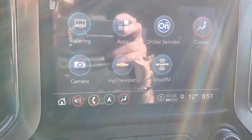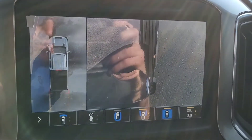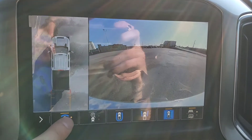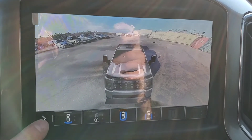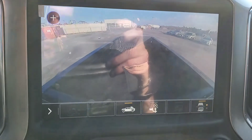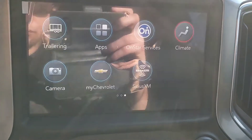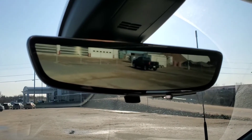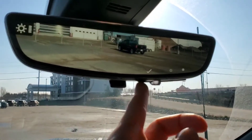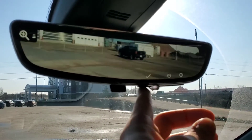You have your trailing app, different apps that you can download, OnStar services, your climate controls, and your surround view vision — with a look at the front, a look at your wheels, a look at the entire vehicle, and a bed view as well. Above that is your rear view mirror camera. This is a second generation — when you flip the switch, the rear view mirror becomes a camera, and you can zoom in and change the angle.